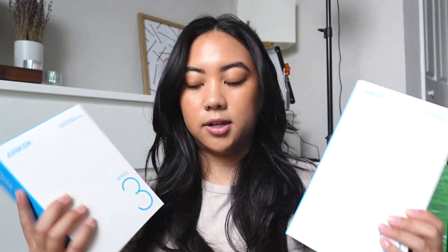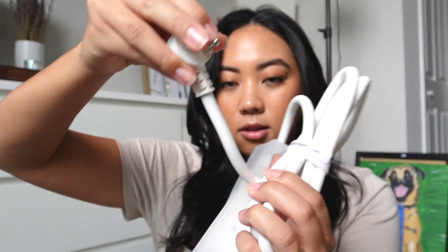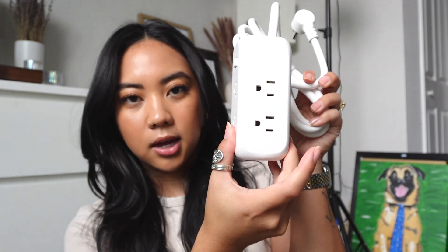I also got two surge protectors — power cords — a 10-foot and a 5-foot one. One for my computer and one for when I film, so my lights can be plugged in safely. Currently they're just plugged into outlets, and with all the thunderstorms we get here, this is way overdue. I went with Anker because my husband says it's a really good brand. It's nice and compact — kind of like a cube.